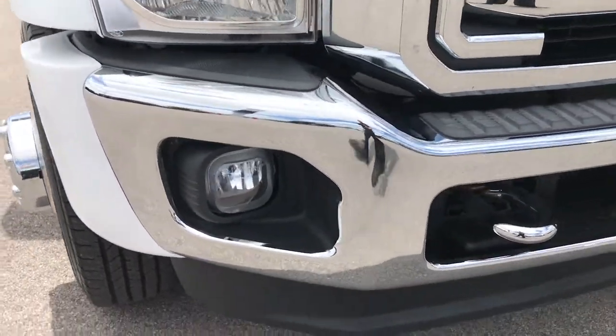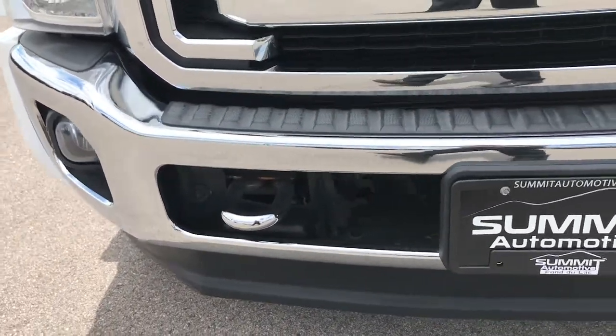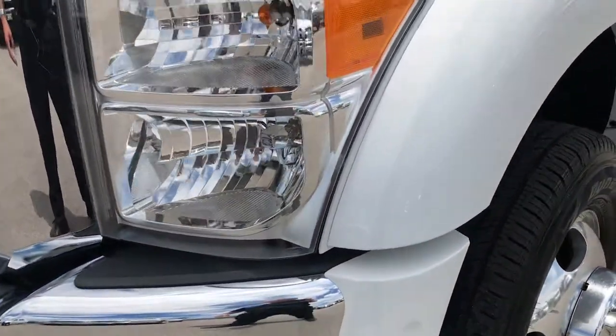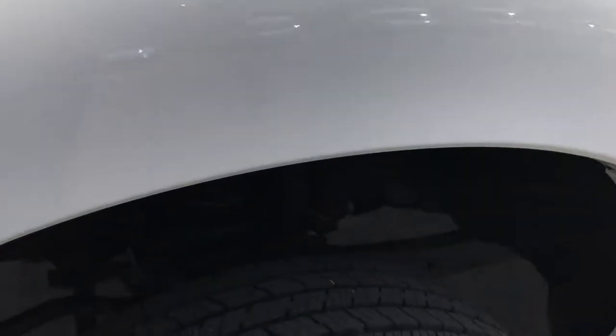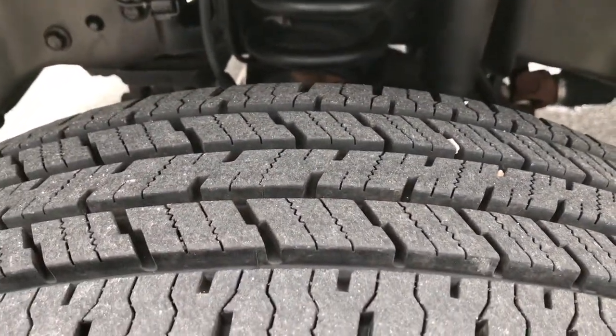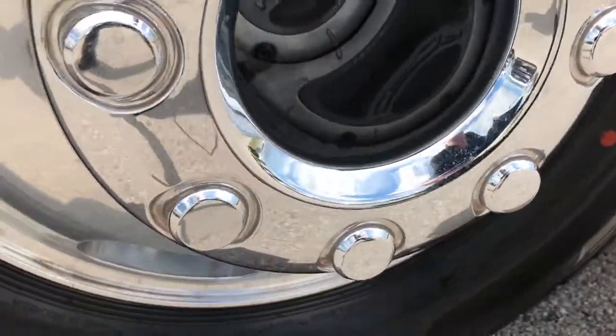Front bumper is in absolutely perfect condition. Factory fog lights, front valence is absolutely perfect as well. On the front we have hand-coated DynaPro tires. These tires look like they have probably about 90% of the tread left. Polished aluminum rims that are in really nice shape.